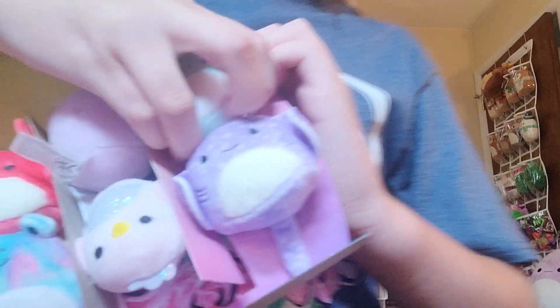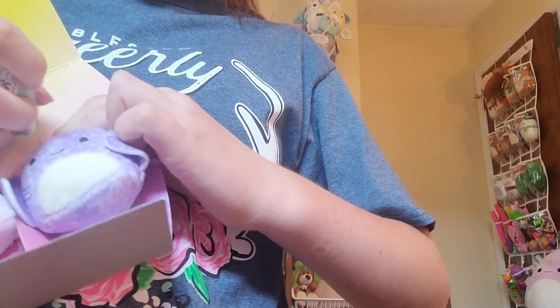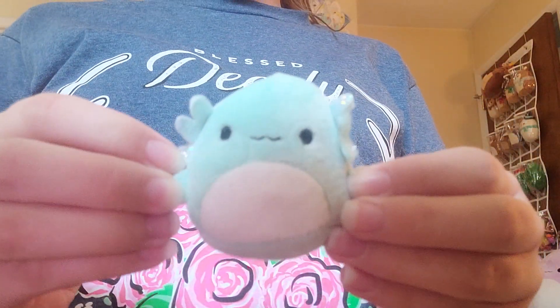We have an actual model. Pretty sure this is Anastasia. Yeah, Axolotl.